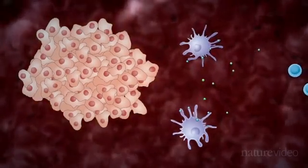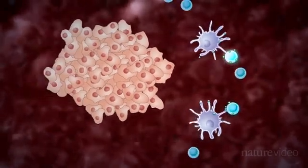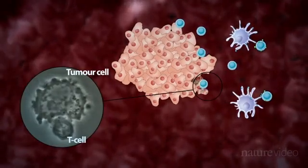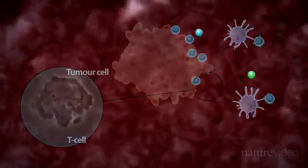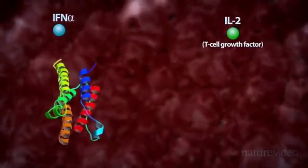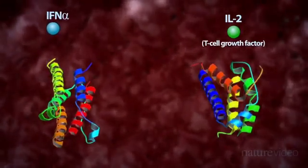The activated cells then alert other immune cells, such as these T-cells. T-cells are the main players in the fight against cancer. When activated, they can attack and kill tumour cells. For full activation, small cell-signalling molecules called cytokines are needed. Two cytokines, interferon-alpha and interleukin-2, have been developed as drugs and approved for use against some forms of cancer, including melanoma.